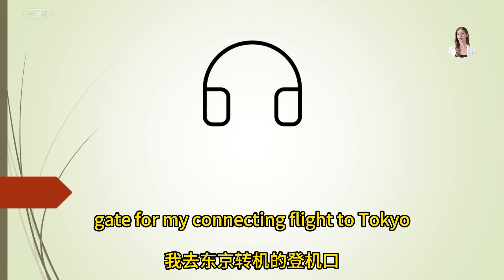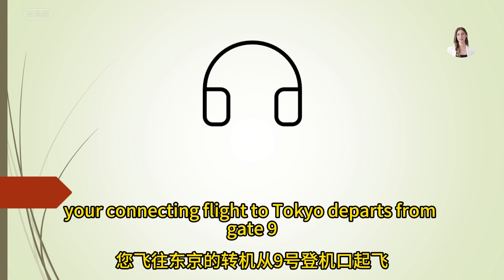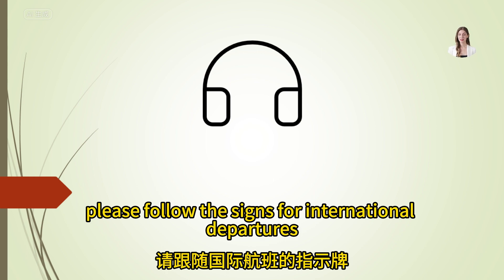I'm looking for the gate for my connecting flight to Tokyo. Where should I go? Your connecting flight to Tokyo departs from gate 9 in the international terminal. Please follow the signs for international departures.